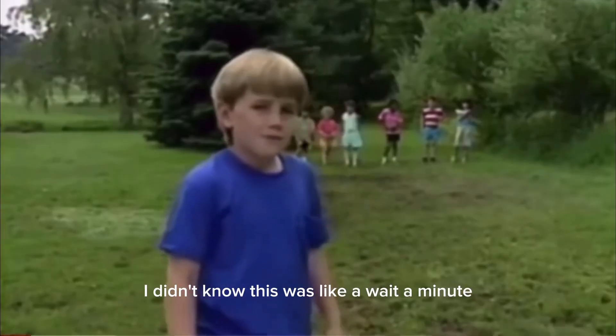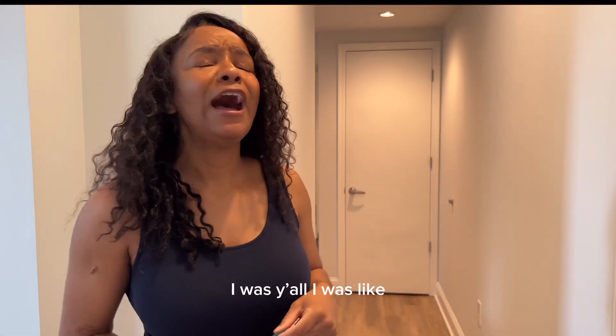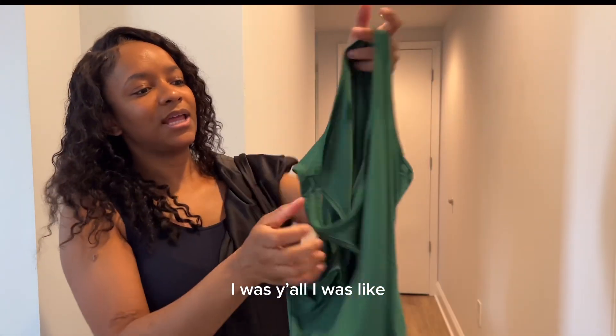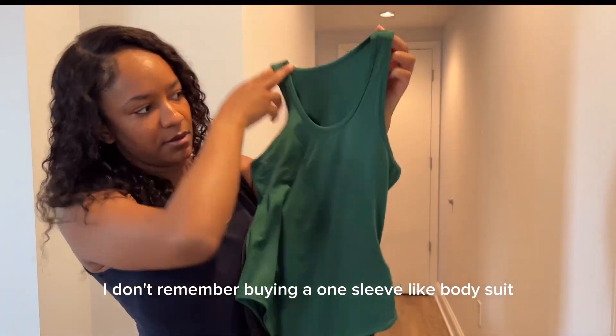I didn't know this was like — wait a minute, oh wait, it's upside down! I was like, I don't remember buying a one-sleeve bodysuit.